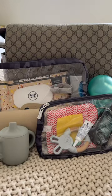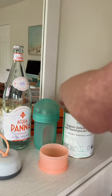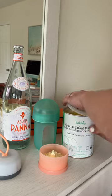Pack my diaper bag with me for a day out. First, I prep Theo's bottle. I only use Bobbi formula because it meets EU standards for DHA with no corn syrup, palm oil, or fillers.